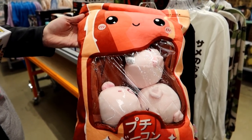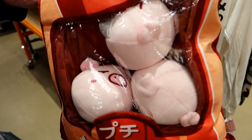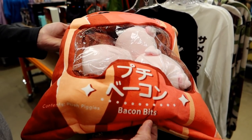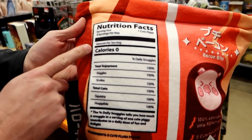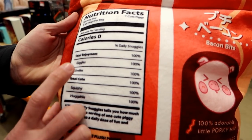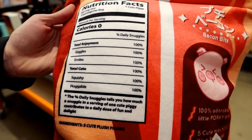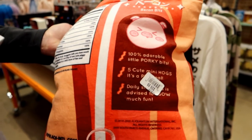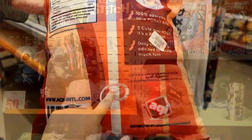I was like what the heck is inside of the bacon bag — and they're pigs! Little pork chops. Shouldn't it be the other way around? Like the bacon bag has bacon bits — oh wow! How many calories does it have? Zero — I don't know if I believe that. Enjoyment: 100%. Giggles: 110%. Smiles: 100%. Totally cute: 100%. Squishy and huggable: 100%. This is so funny — it has some more facts over here. That's really cute — it has a tail!